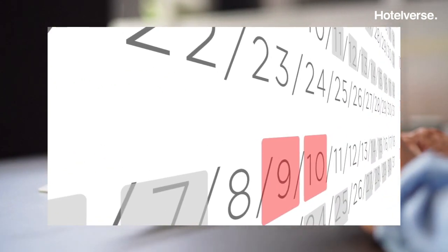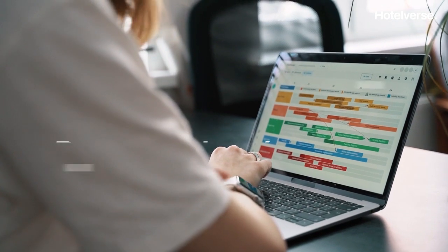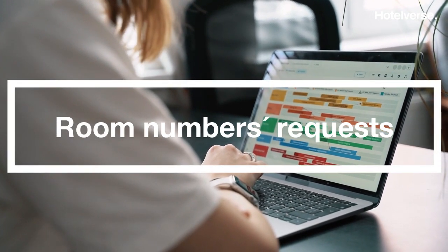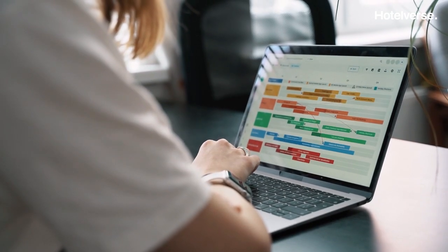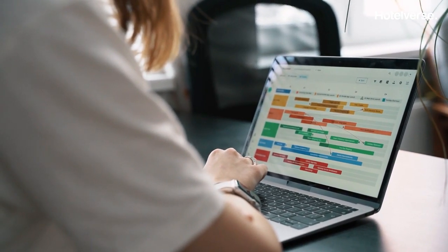Once these reservations have been assigned, the receptionist reviews future room number requests in Hotelvers, evaluates and assigns them at that time. He no longer has to assign them the day before arrival. Easy and simple.